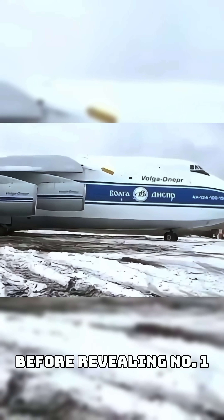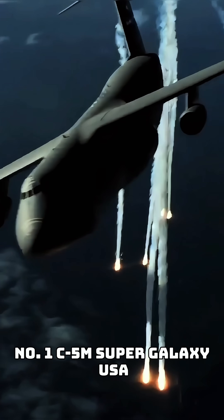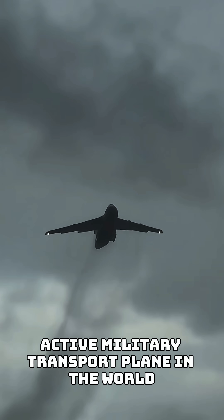Before revealing number one, remember to subscribe and like the video. Number one: C-5M Super Galaxy, USA. The C-5M Super Galaxy is the largest active military transport plane in the world.